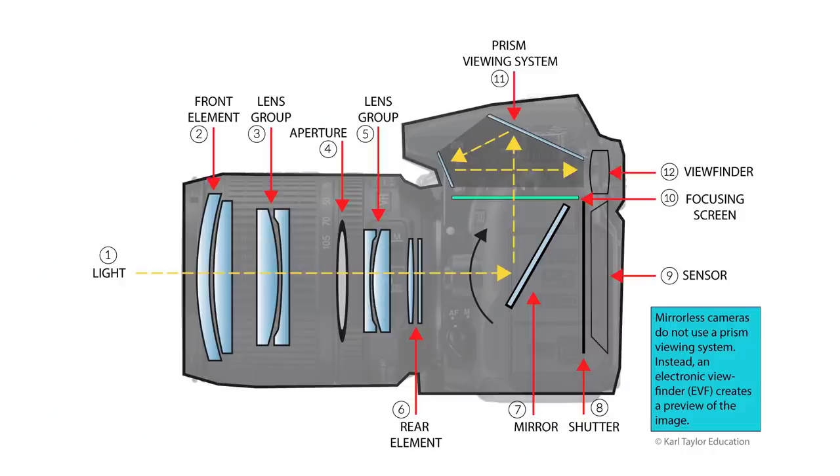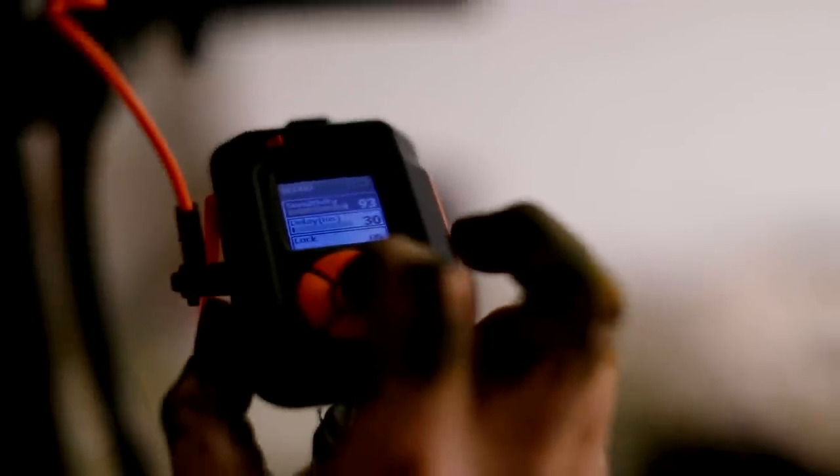One great way around this is to use the mirror lock-up feature to reduce that delay time, but even with that, our human reaction times are not always quick enough to do the job accurately — and this is where triggers come in.